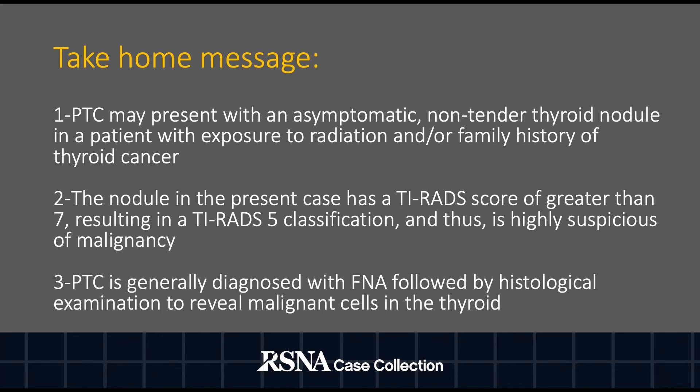The take-home messages are: number one, PTC may present with an asymptomatic non-tender thyroid nodule in a patient with exposure to radiation and/or a family history of thyroid cancer. Number two, the nodule in the present case has a TIRADS score of greater than 7, resulting in a TIRADS-5 classification, and thus is highly suspicious of malignancy. And lastly, PTC is generally diagnosed with fine needle aspiration, followed by histological examination to reveal malignant cells in the thyroid.